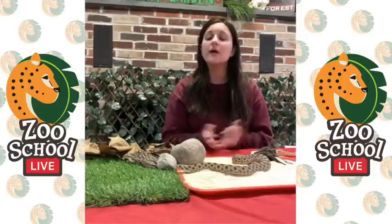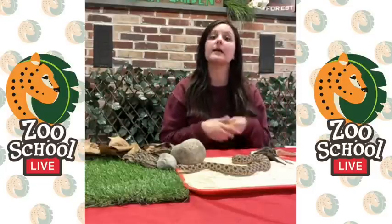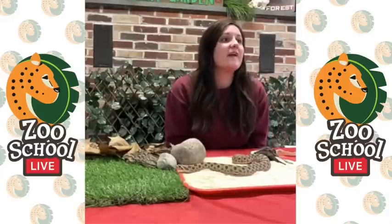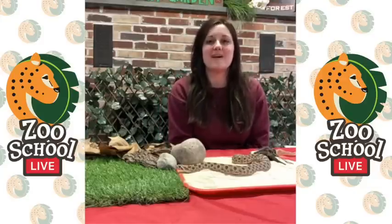Natalie wants to know if he is nocturnal. He's actually called crepuscular — a big fancy word that means he is active at dawn and dusk, when the sun comes up and when the sun goes down. Other animals in our area that are crepuscular would be things like deer and rabbits, and sometimes opossums and skunks, though skunks are a little bit more nocturnal.